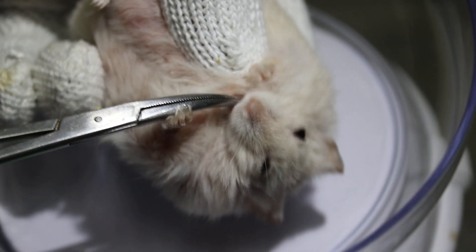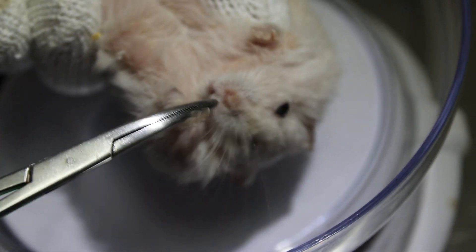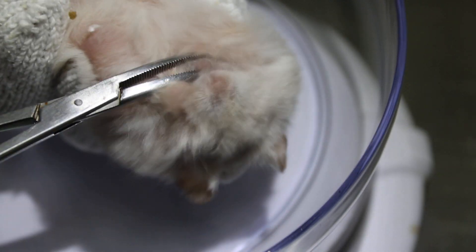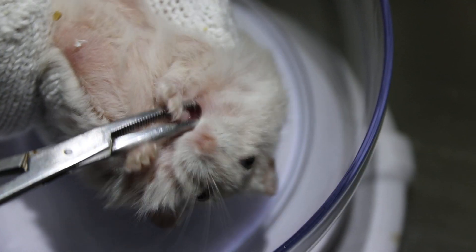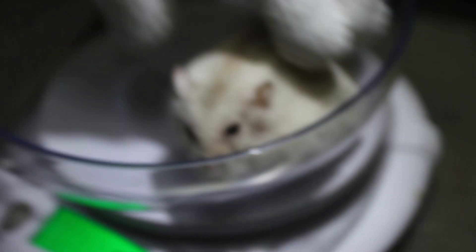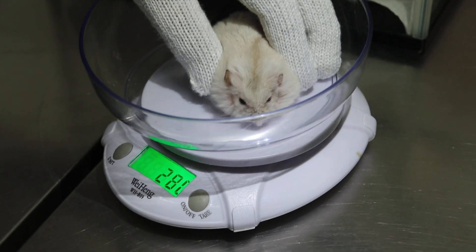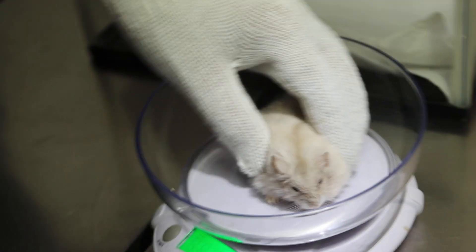Before I do anything, I check the hamster. You can tell whether the hamster is eating or not by the weight and by the teeth. This hamster doesn't like people to open the mouth, but normally we check the teeth whether they're overgrown. If they're not overgrown, that means the hamster is eating well.